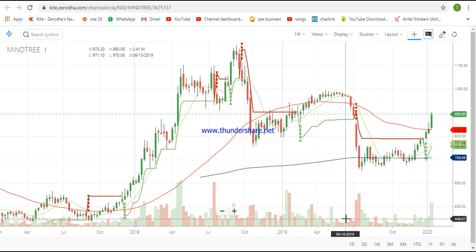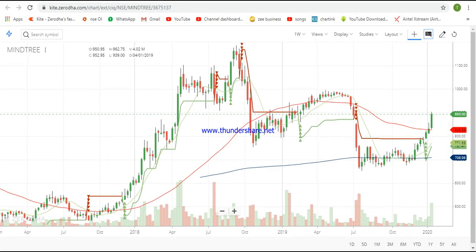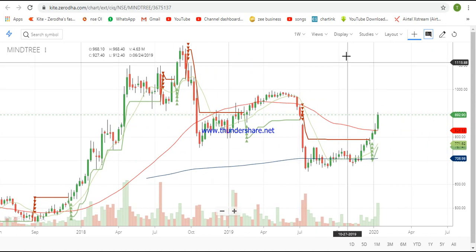Hello guys and welcome back to another video. Before we start, I request you to please use earphones. This is the next stock in the particular series I started some time back, and this particular stock is Mindtree. Yes, this is a fabulous company, so let us begin our analysis.